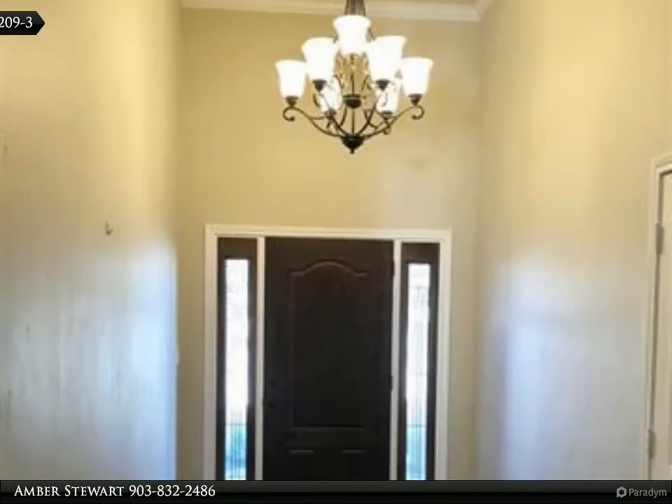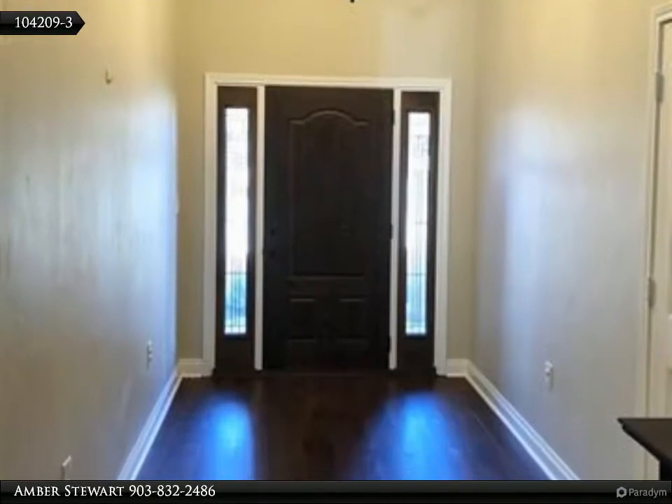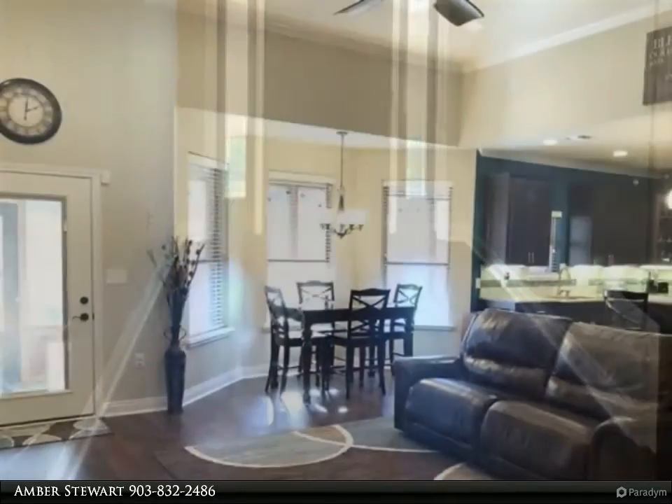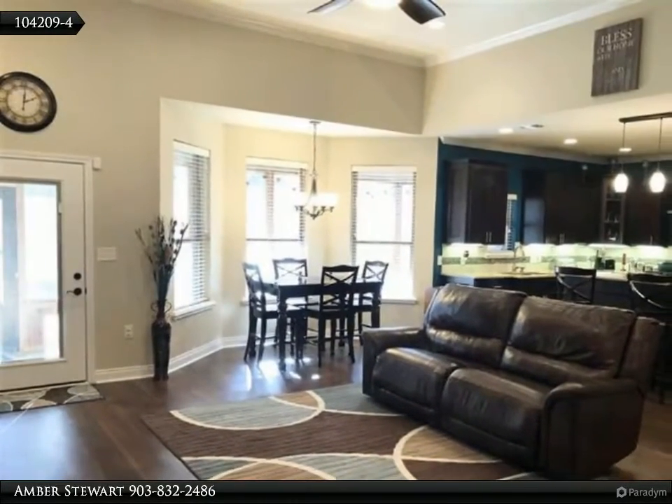The master suite offers a small sitting area, separate vanities, a jetted tub, and separate closets. In fact, her closet is a dream with tons of built-in drawers and shelving.